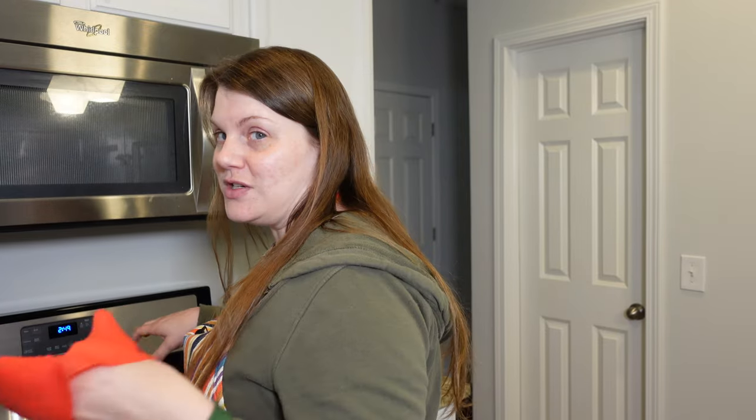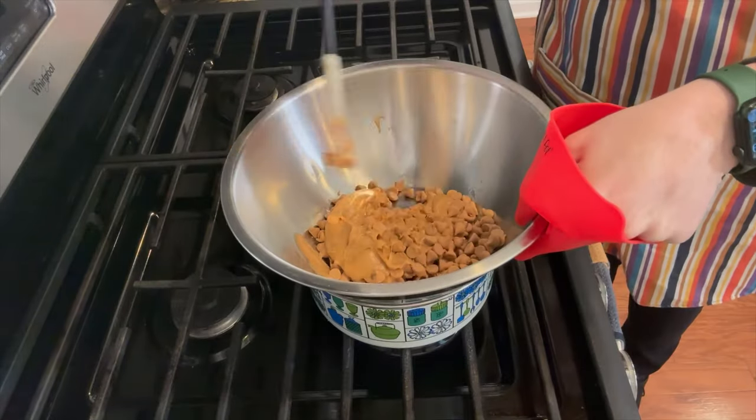I use these silicone grips for my instant pot, but honestly I use them for a lot of other things. They're nice and grabby, so if I'm working with a metal bowl that's getting very hot, it's really helpful. So we just have to wait for this to melt now.